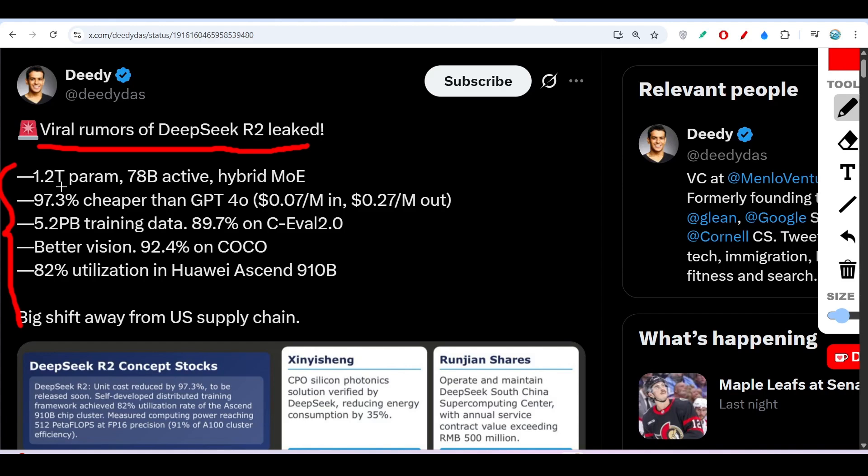Here you can see that DeepSeek R2 has 1.2 trillion parameters, and at a time 78 billion are active parameters. This is a hybrid mixture-of-experts model.